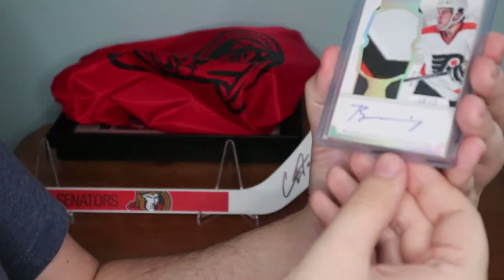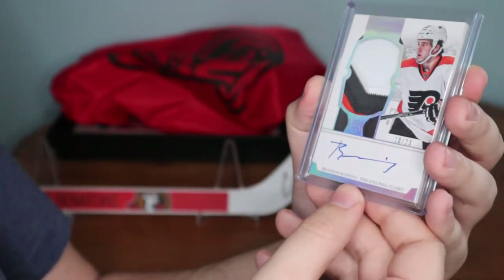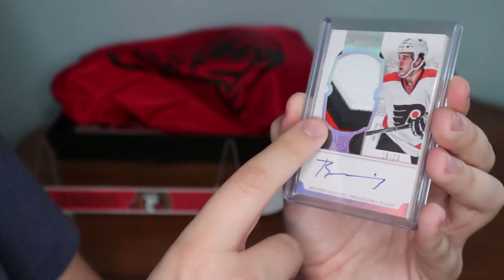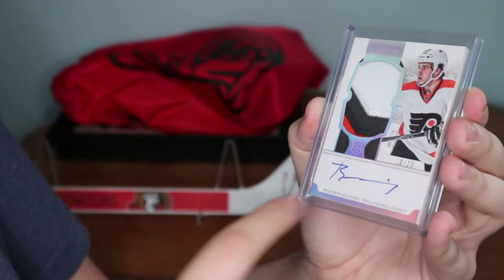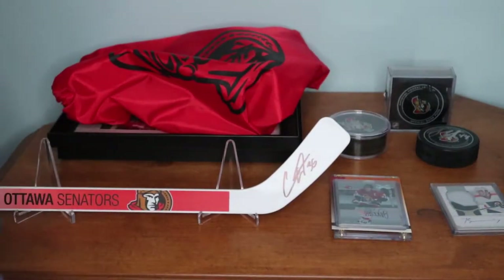We also have another Brandon Manning rookie relic auto for Panini, numbered out of 23 — this is number 10 out of 23. I absolutely love the patch because it has all three colors of the Flyers. I love his autograph here, that looks really cool. It's his rookie auto patch numbered out of 23, and I thought that was really cool.